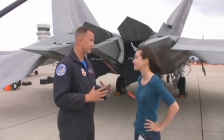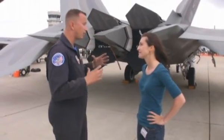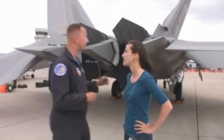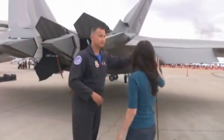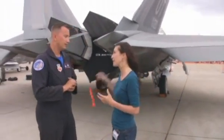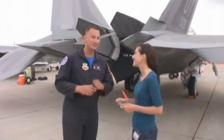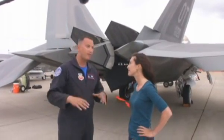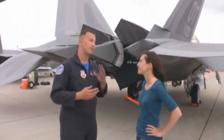Lockheed Martin was very smart when they designed this aircraft — they put a lot of the changing parts inside the weapons bays or inside the wheel well, so we don't have to disturb the nice sensitive coating. The low-observable coating isn't simple to touch up — it's not fingernail polish. They actually have to strip it off, clean it, sand it. It's a big process.